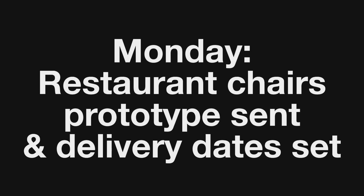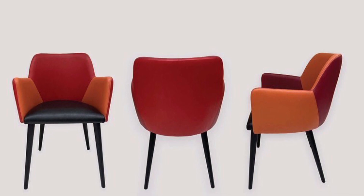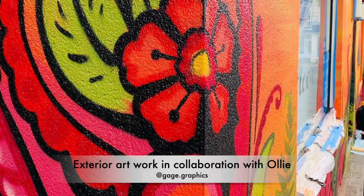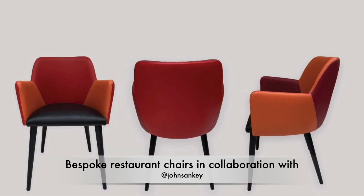Monday started with an exciting image that came through — the prototype chair for Urban Tandor. I've had 86 commissioned on the design I've made. You can see the mood board, the exterior mural and some of the interior colours to give you a context for the chairs. Just can't wait for them to arrive now.